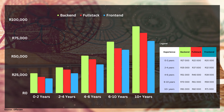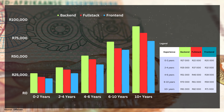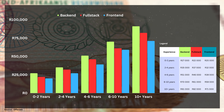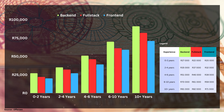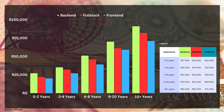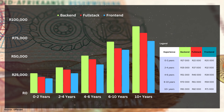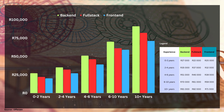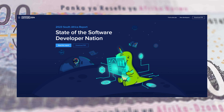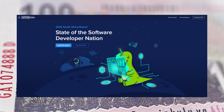Moving on to our next graph, we can observe the average earnings for each type of development job. From this data, we can see that back-end developers tend to earn more on average compared to others, regardless of their level of experience. They are followed by full-stack developers and then front-end developers. Although the difference in earnings between these three categories is not substantial, it clearly indicates where the majority of the highest salaries lie. This information is sourced from OfferZen, so please don't be upset — especially the full-stack developers.